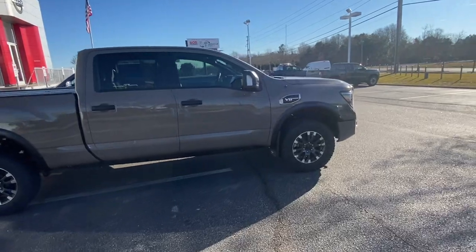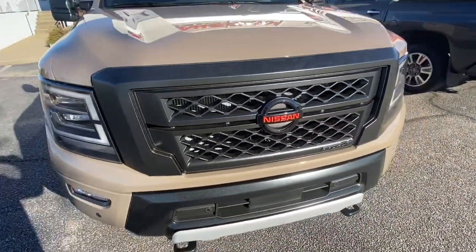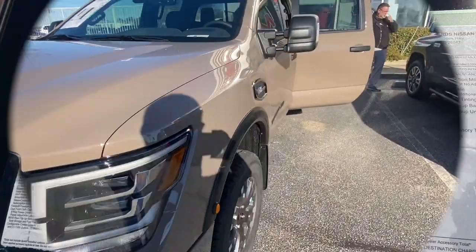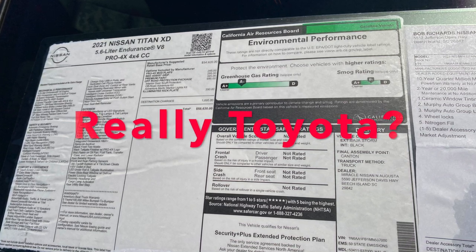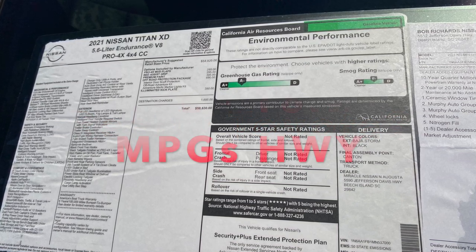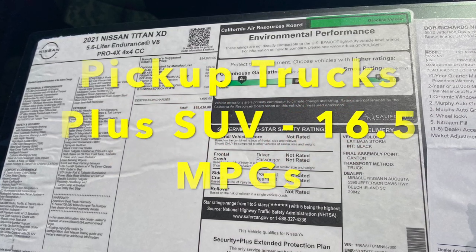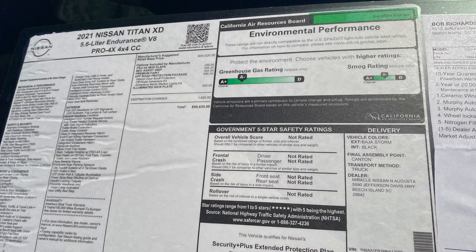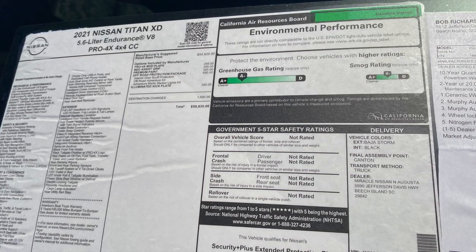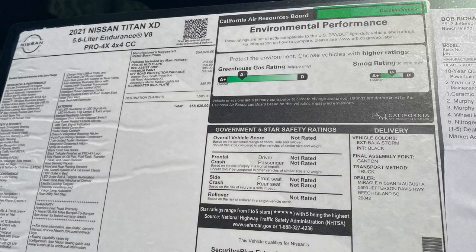The first reason I would consider this truck is right here — it still has a V8. It has a standard V8 that cranks out 400 horsepower and 413 pound-feet of torque in both the XD version you see here and the regular Titan. Toyota executives themselves have said they didn't go to a V6 for fuel economy but for greenhouse gas emissions. Yet looking at the Titan's 5.6 liter, it gets an A- in greenhouse gas emissions and a B- in smog emissions.